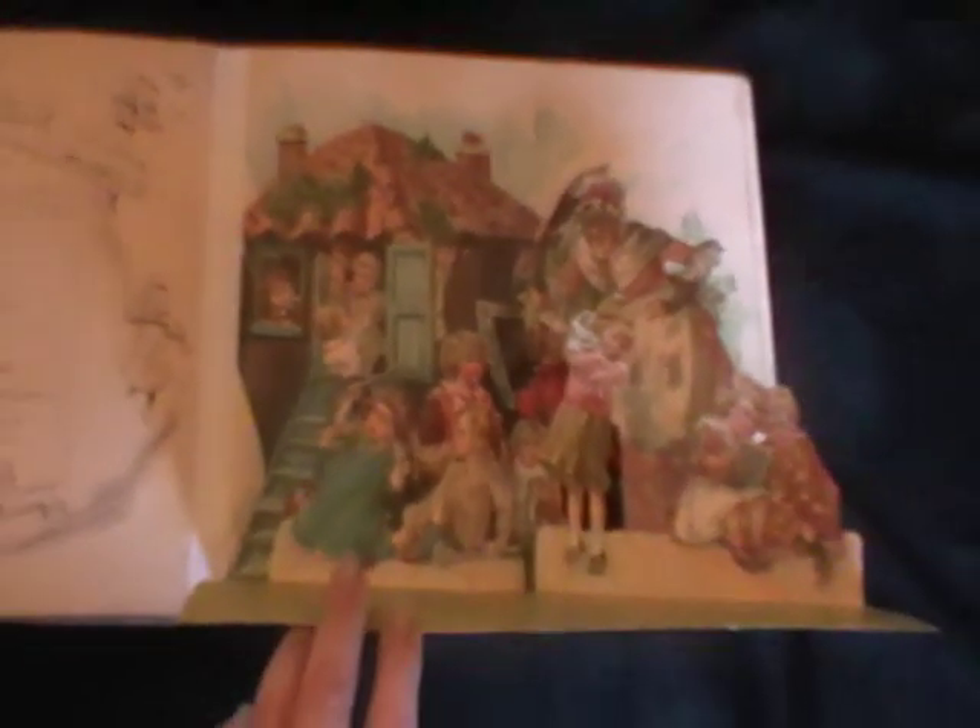Now, obviously Ernest NISTER books have been reproduced quite widely over recent years, and so there are a lot of modern reproductions around. But once you've seen an original like this, which has been printed with chromolithograph technology as a printing process, there's really no comparison when it's looked at in the context of the new versus old. It's a lovely pop-up book — absolutely wonderful — The Land of Long Ago. Thank you.